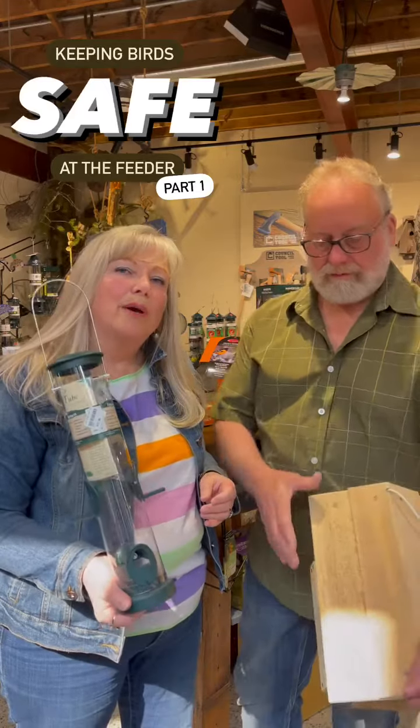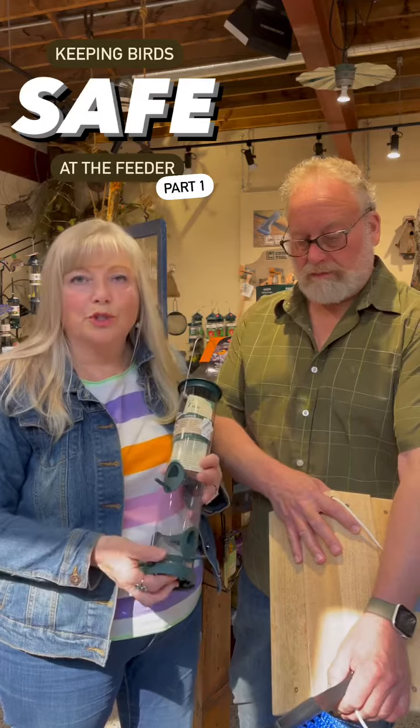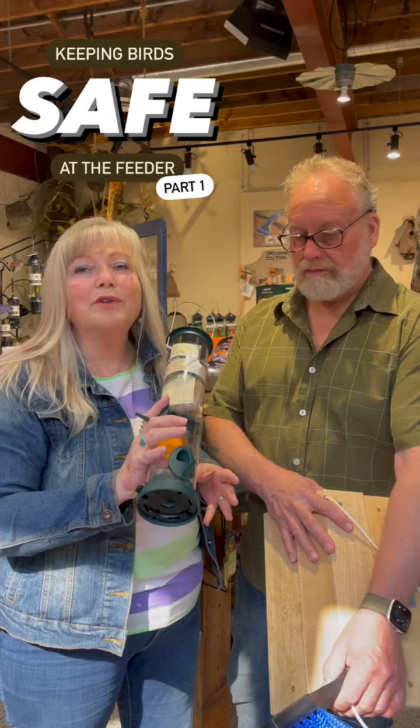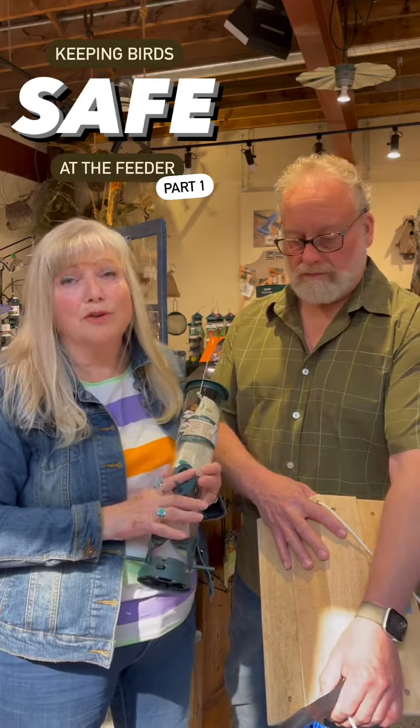With all the concern right now about bird flu and birds at your feeder and whether you should or shouldn't feed, what we would like to go over is about keeping your feeders clean and how you can keep your bird feeders safe, so they can still come to your yard and enjoy them and get quality seed.